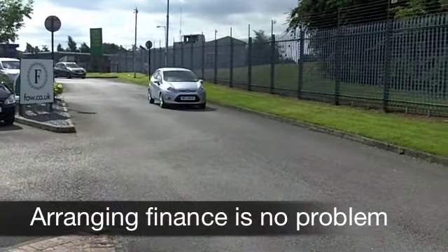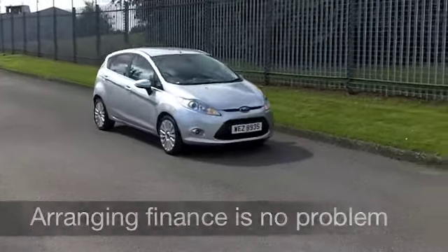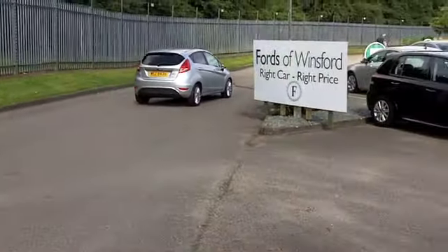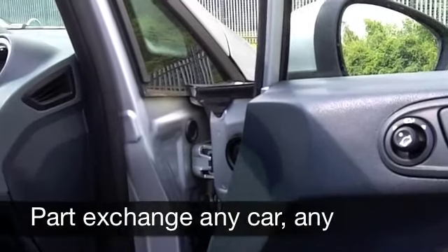Inside it's not going to let you down either. A very smart cabin — Ford do it so well. It's comfortable, you've got a great driving position, cloth seats which are nice and spongy. You've got climate control, CD player, and cruise control which takes the pressure off on those long motorway journeys.